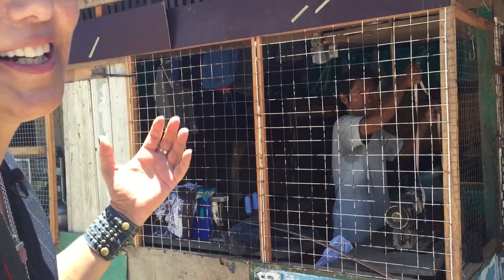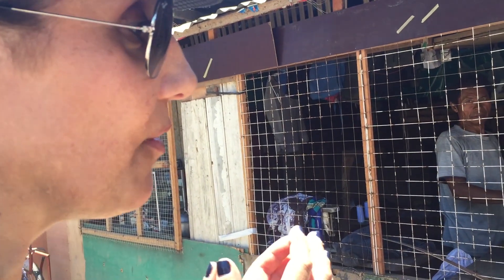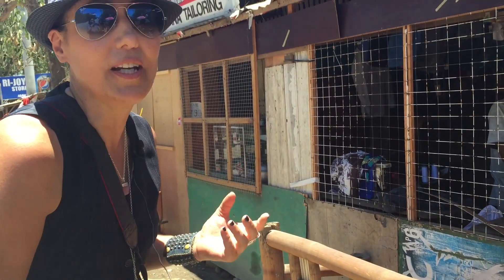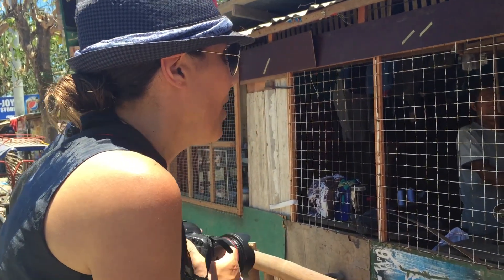I'm going to try and see if he'll let me take his photo. I always try and make eye contact, always greet people with a big smile. He agrees. If I'd been a bit shyer and just stepped back and tried to sneak photos, people feel a bit violated. So I think this is the best way to do it.